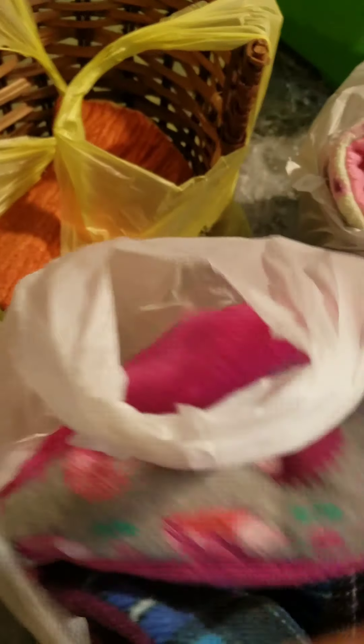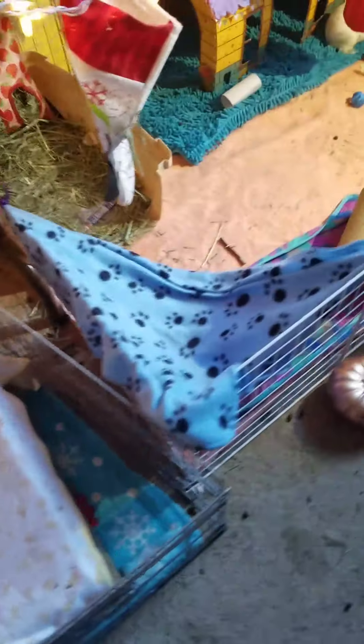They came with a bunch of stuff. There's some things I don't know what to do with — I'll probably sell those. I also bought some things from someone: I bought this big house and I did not know it was that big! I'll show you guys everything, but first let me put them in their new cage.